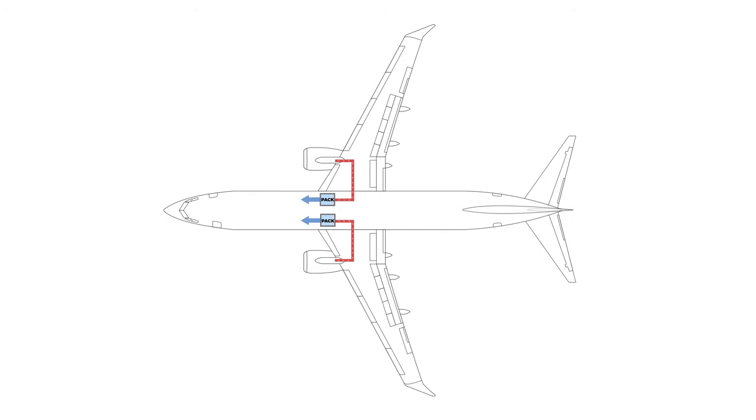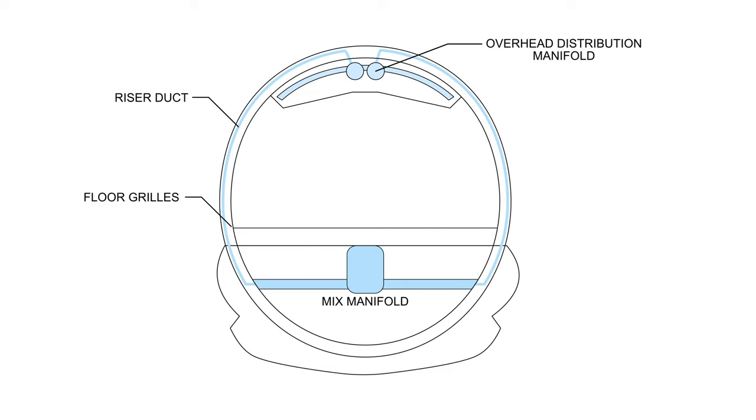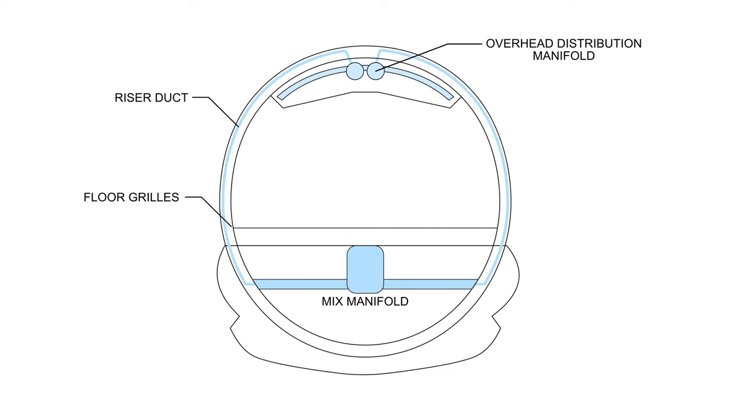Remember how we got the pressurized bleed air? We took it from the jet engine — but it wasn't free. The more bleed air we take, the less efficiently the engine runs, contributing to higher fuel burn. To reduce bleed air demand and improve fuel economy, we recycle the cabin air before getting rid of it. Recirculation fans draw cabin air through filters into the mix manifold and distribute it back into the cabin.